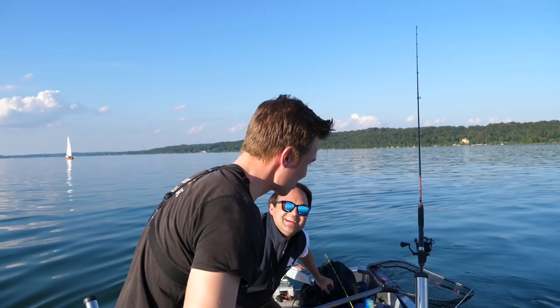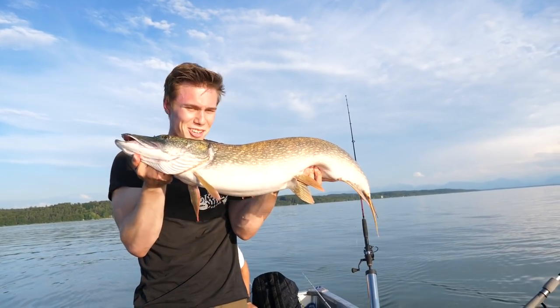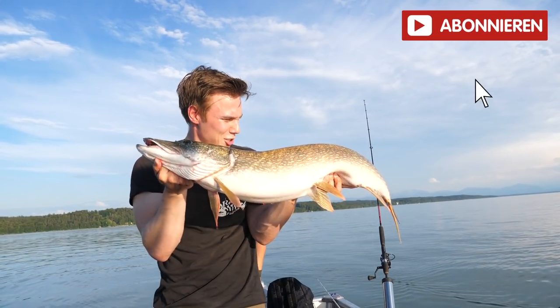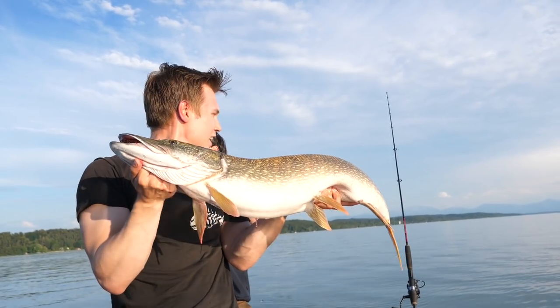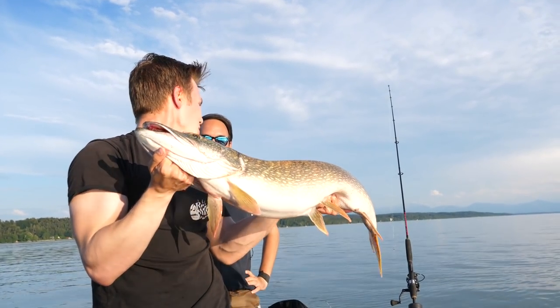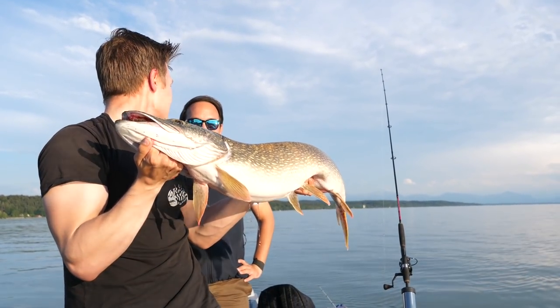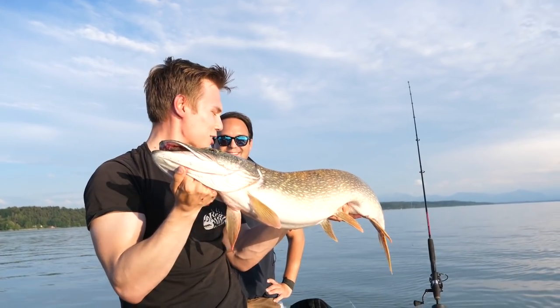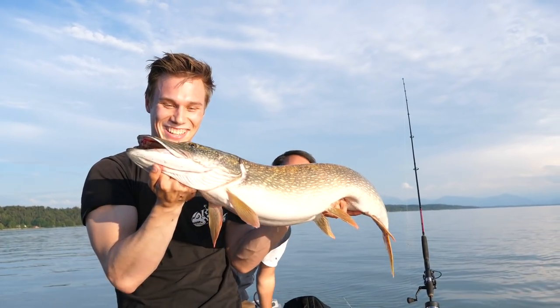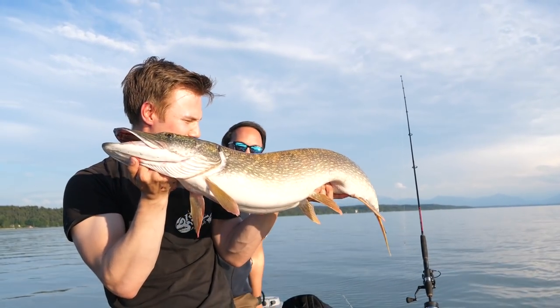Yeah, we'll get him in and then we'll get back again. There he is - our goal is already fulfilled with the first hook. 1.01m, exactly a meter - my first meter of the season. After the last two 96cm fish with you, now also a meter. Wahnsinn! 10 minutes with the green one. Well done! A wonderful fish in the beautiful morning. Let's see what the day brings.